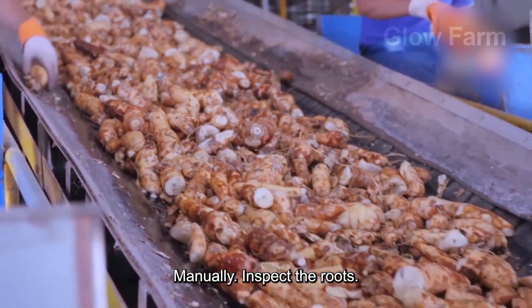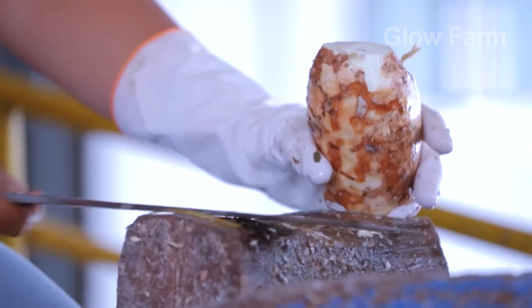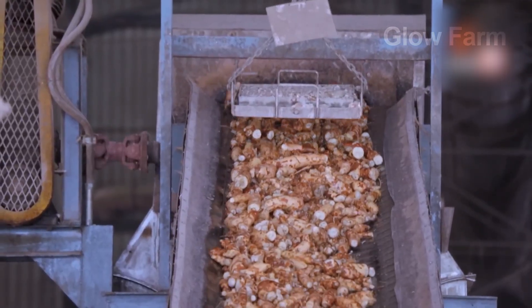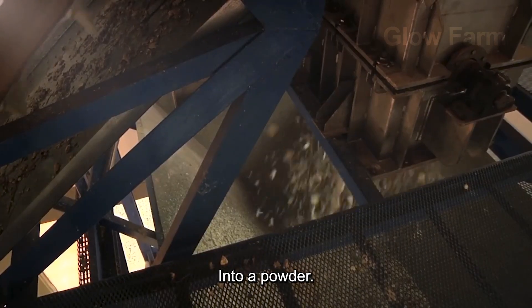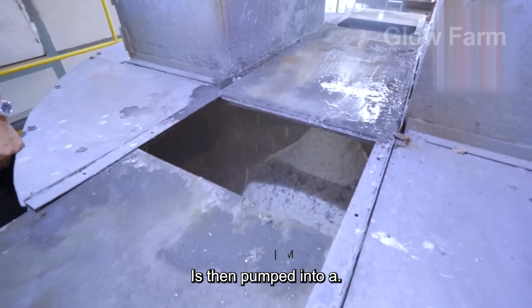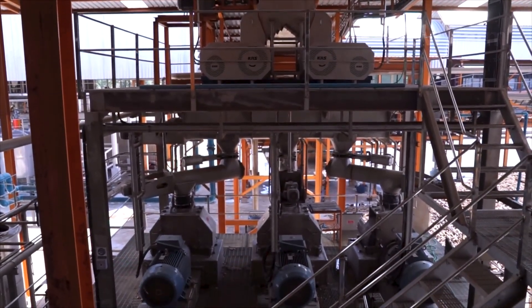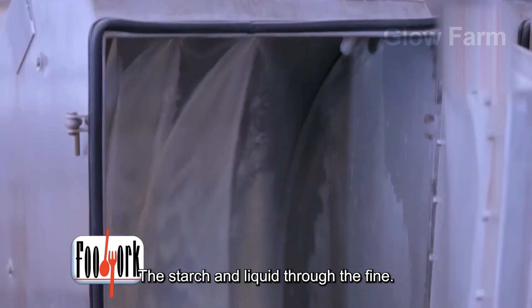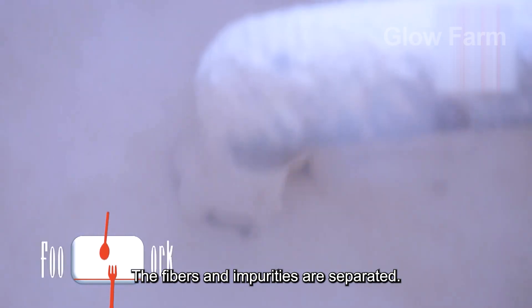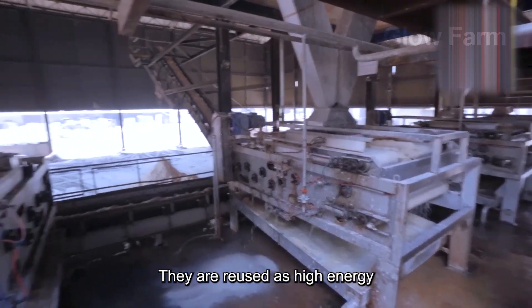After cleaning, workers manually inspect the roots to detect any blemishes that machines may have missed. The roots are then ground into a powder using a roller mill or high-speed mill, which frees the starch from the cell structure. The starch-water-fibre mixture is then pumped into a centrifuge or vibrating screen. The high rotational speed pushes the starch and liquid through the fine mesh, while the fibres and impurities are separated. These fibres are not wasted — they are reused as high-energy animal feed.